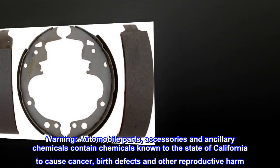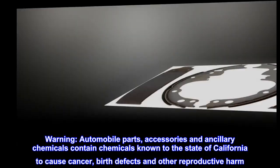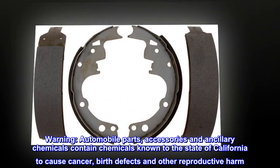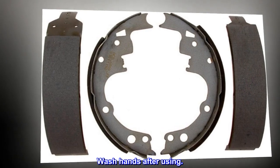Warning: Automobile parts, accessories, and ancillary chemicals contain chemicals known to the state of California to cause cancer, birth defects, and other reproductive harm. Wash hands after using.